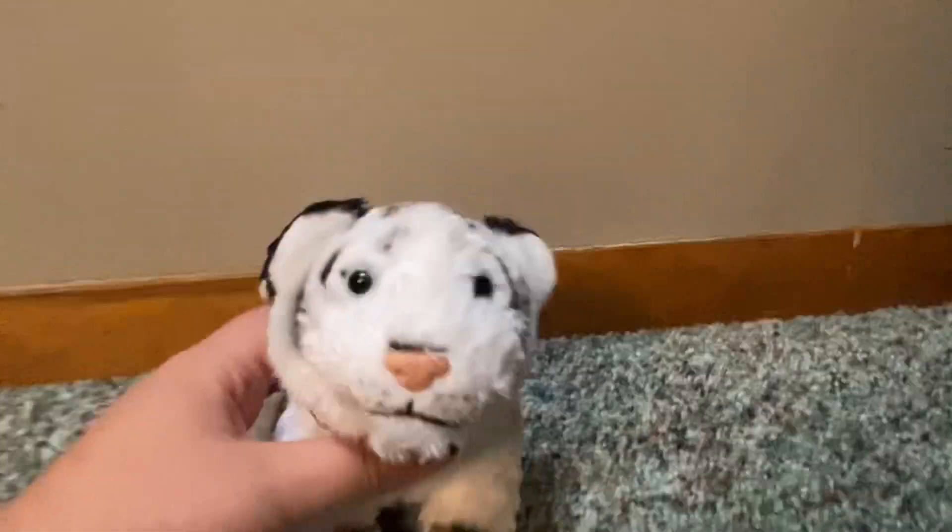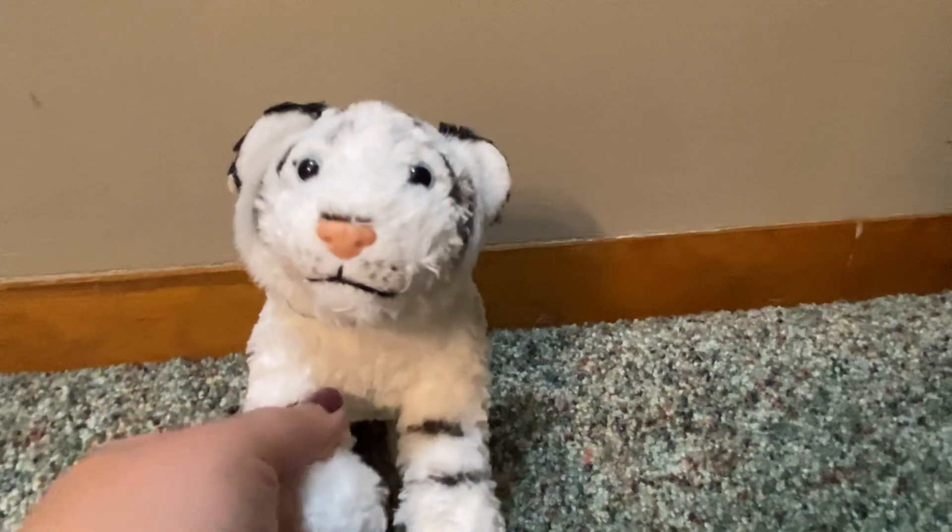I'm so happy I got him. And as always, I hope you guys enjoyed. I'll see you in my next video. Bye, guys.